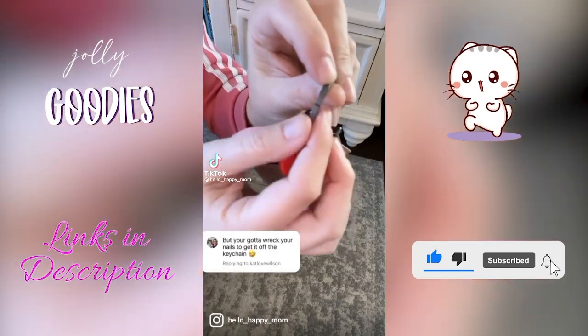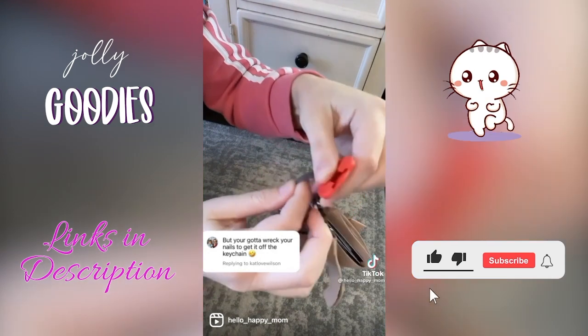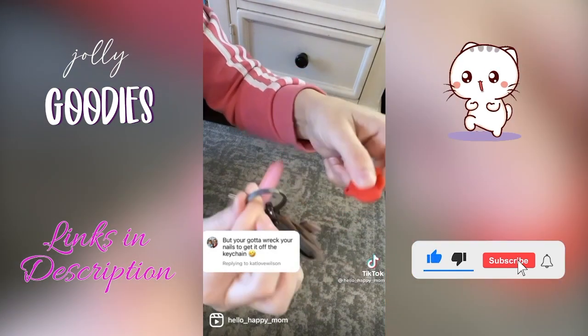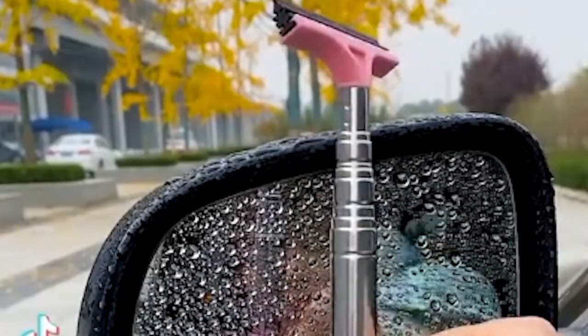Girls, don't wreck your manicure trying to get a key off your key ring. This is a car accessory you need — you slide this keychain and it opens up your key ring so you don't have to destroy your nails to get a key off.